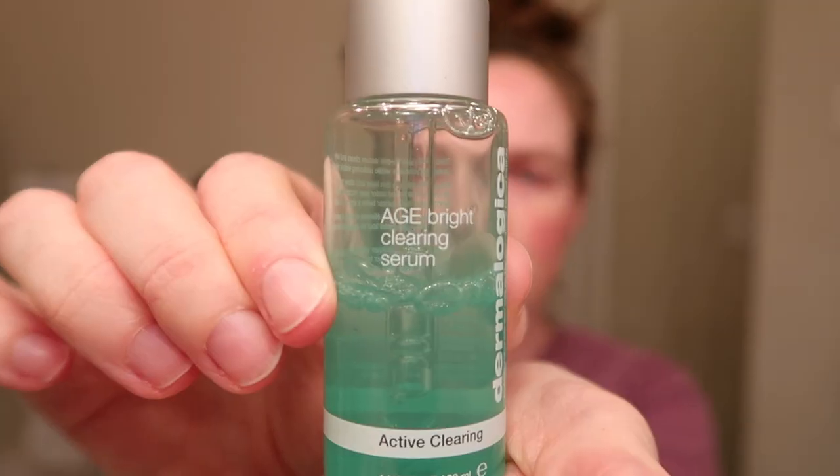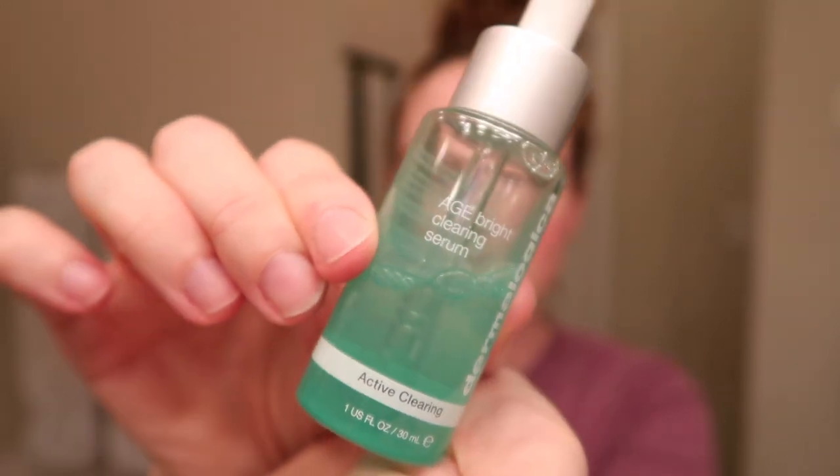I won't rant about that but it's tough right now. I'm putting on this serum — let me show you what it is. I think it's called the Age Bright Clearing Serum and it has some anti-acne ingredients. I like to focus it around my chin but I also love it on the whole face — it smells fresh and feels so good on the skin. I feel like it just plumps the skin all the way around.